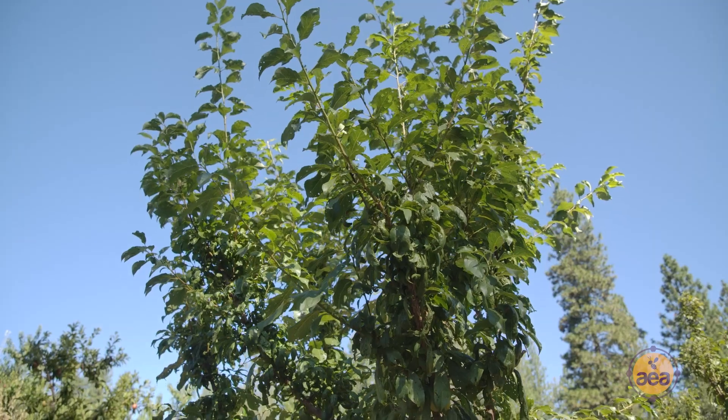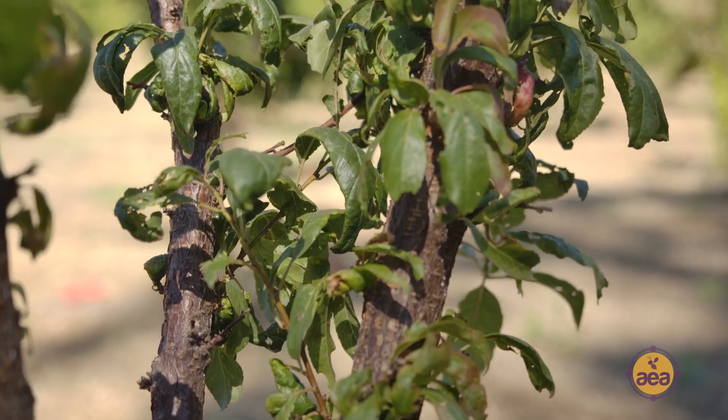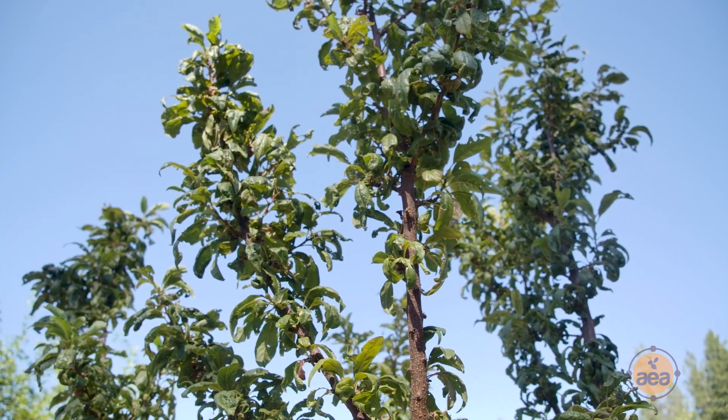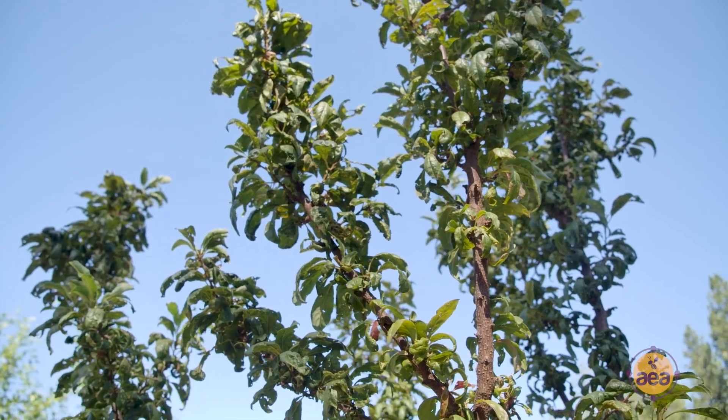The challenges that we have seen reversed through using regenerative practices have been primarily the aphid problem that we had. There wasn't hardly any green on the leaves — they were fairly yellow at the beginning of the season. The pluots had aphids that were curling the leaves under. The leaves were not doing their work of photosynthesis. We weren't seeing growth. And as soon as we put the nutritional package that was recommended as a result of the sap analysis, after that we've never seen aphids come back.